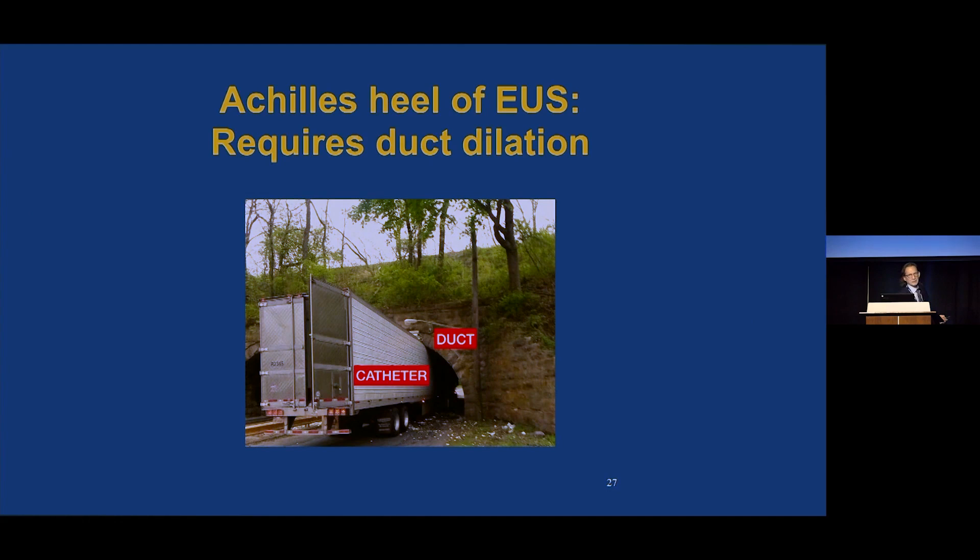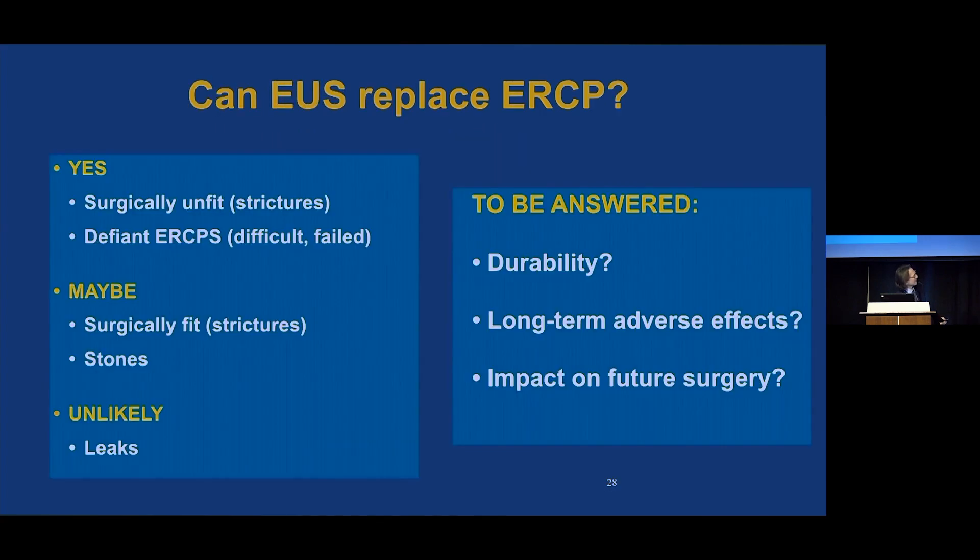So can EUS replace ERCP? Currently yes — for surgically unfit patients, certainly for patients with strictures where palliation is the goal, those with a difficult or failed ERCP, or patients at high risk for ERCP with a history of pancreatitis. Maybe in surgically fit patients with strictures, but that depends on studies answering what is the impact of EUS-guided drainage on future surgery. Maybe stones; unlikely leaks, because usually the duct is decompressed — so that's where size matters.